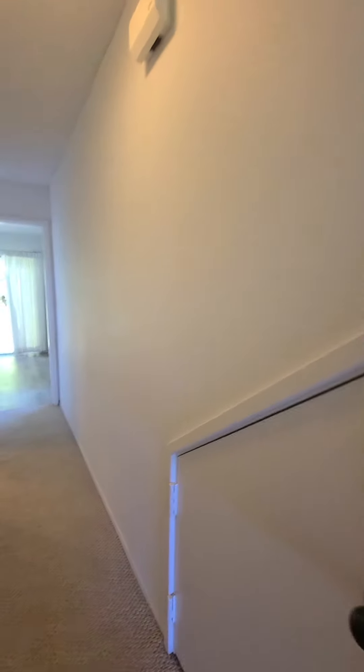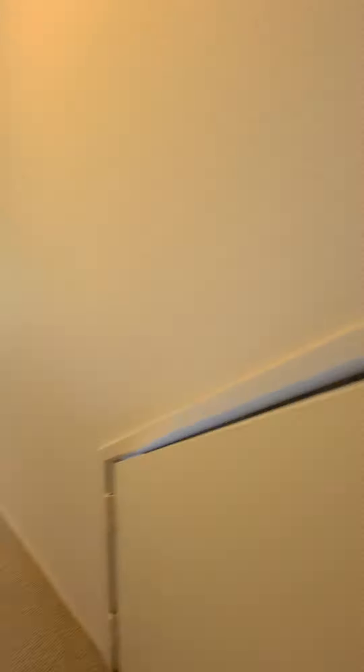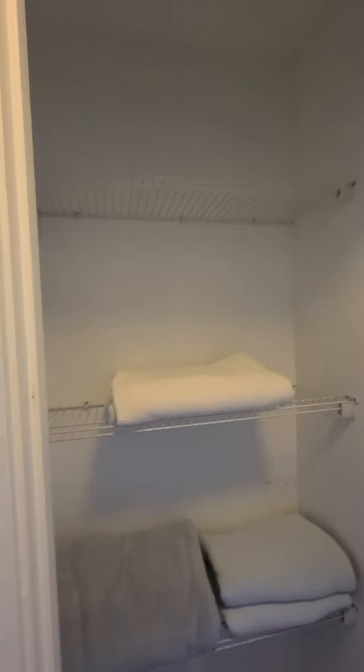Here's your washer and dryer, nicely tucked in there. Here's your hot water heater, a little bit of storage, and more storage.